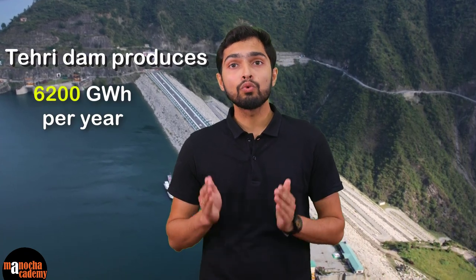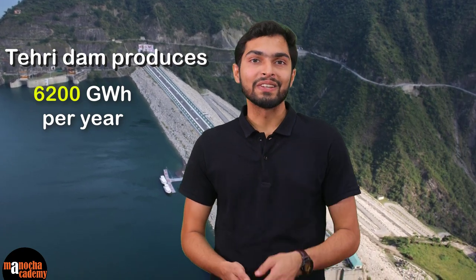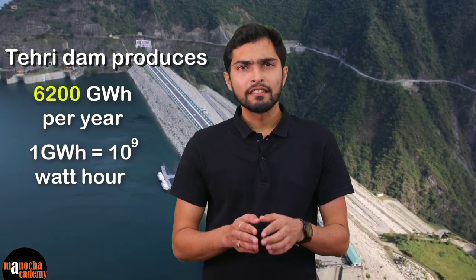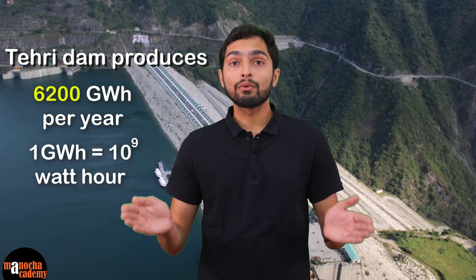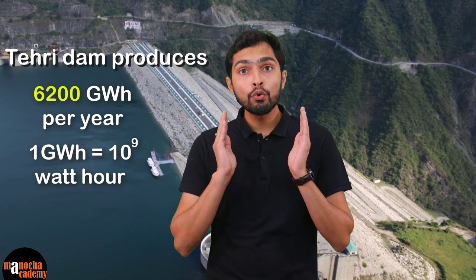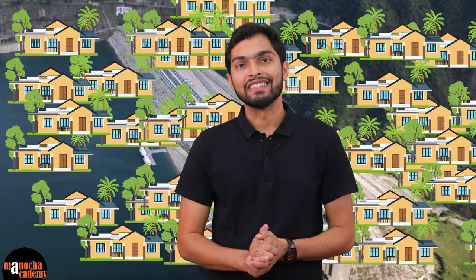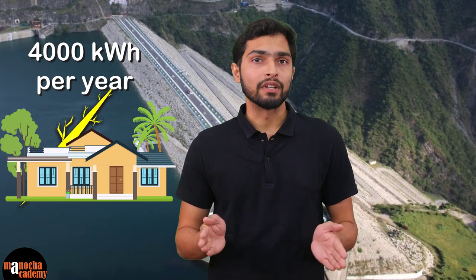Now, let me give you an interesting fact. This massive dam produces around 6200 GWh of electrical energy per year. Reminding you that 1 GWh is equal to 10 to the power 9 Wh. To understand how huge this number is, let's calculate how many houses this dam can light up in India. An average Indian household consumes roughly 4000 KWh of electricity annually.